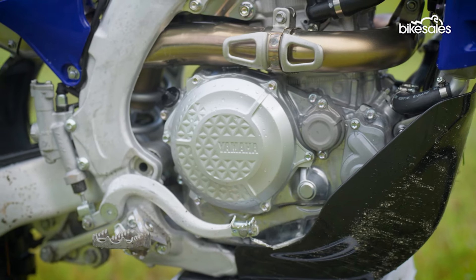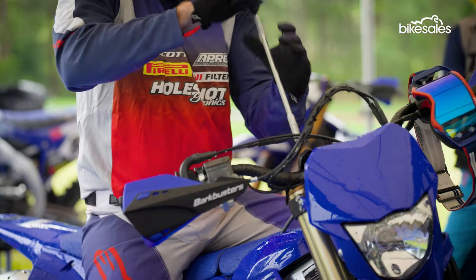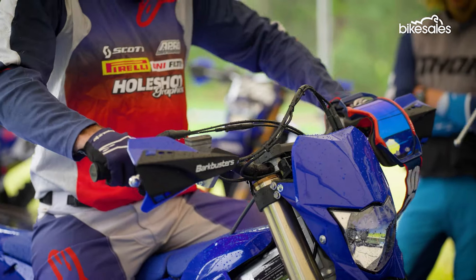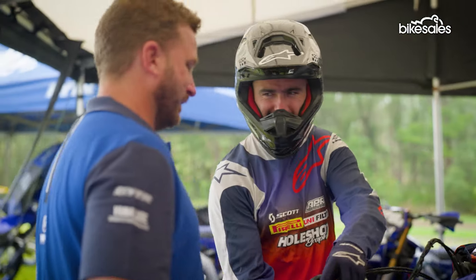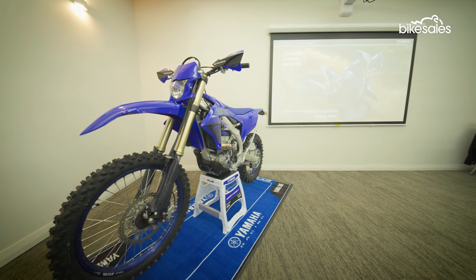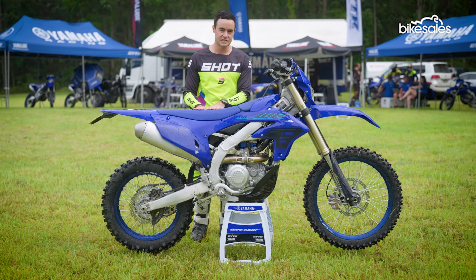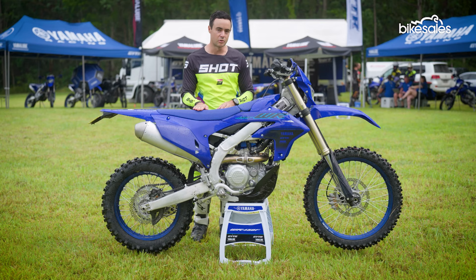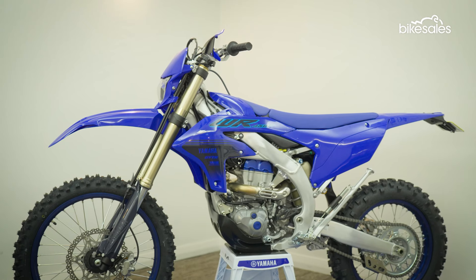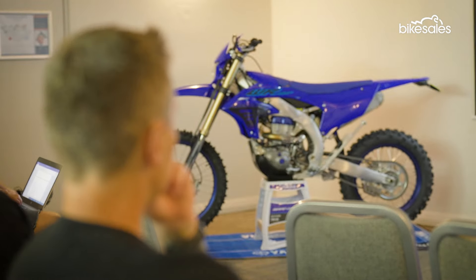The basic ergonomics of this bike have changed quite a bit. Yamaha have lopped 10 millimetres from the fork body itself to make the bike lower in the front. Although the stated seat height is higher than before, the seat itself is actually lower and flatter. The foot pegs are 10 millimetres lower, yet the ground clearance has been raised 10 millimetres as well.